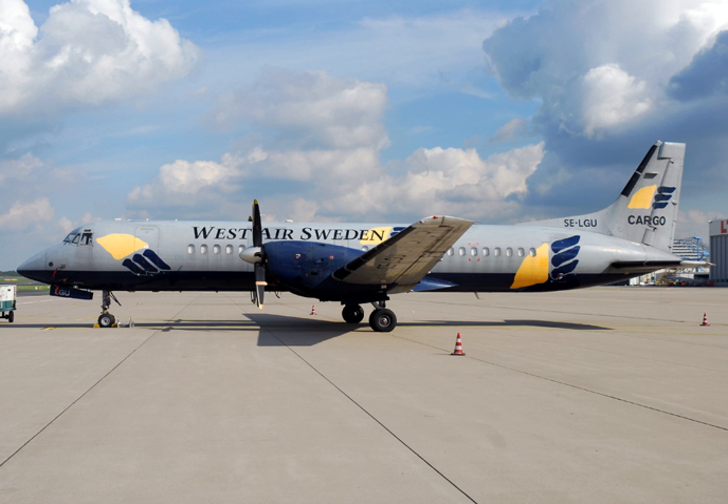The only U.S. operator of the ATP in scheduled passenger service was Air Wisconsin, flying as United Express on behalf of United Airlines via a code-sharing agreement. In total, 64 aircraft were assembled at Woodford and Prestwick facilities, with manufacture of the airframe and wings undertaken at Chatterton. Production ended at Prestwick in 1996.